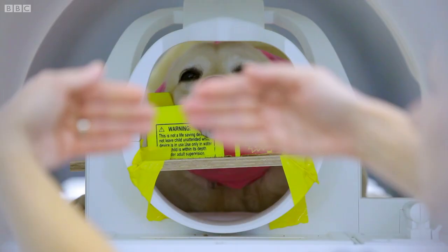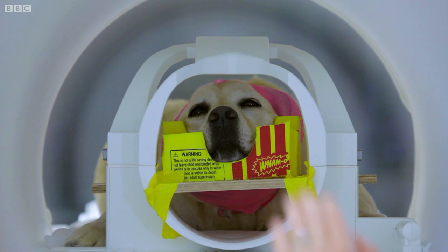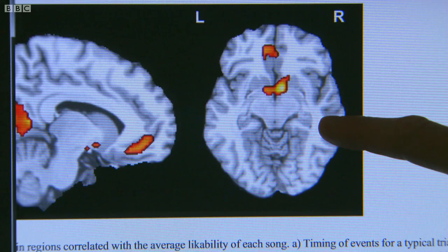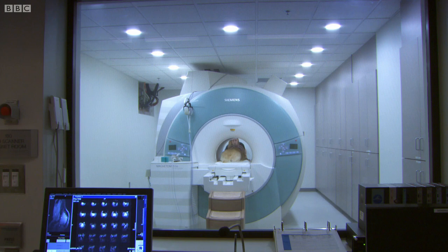We also have another hand signal that means no reward. After scanning many dogs, Greg's results show the area of the dog's brain that responds. If we look very closely, we find that the area that's common to all the dogs corresponds exactly to the same part of the human brain that responds to reward — rewards like money, music, food, all the things that humans like — it's also activating in the dog's brain.